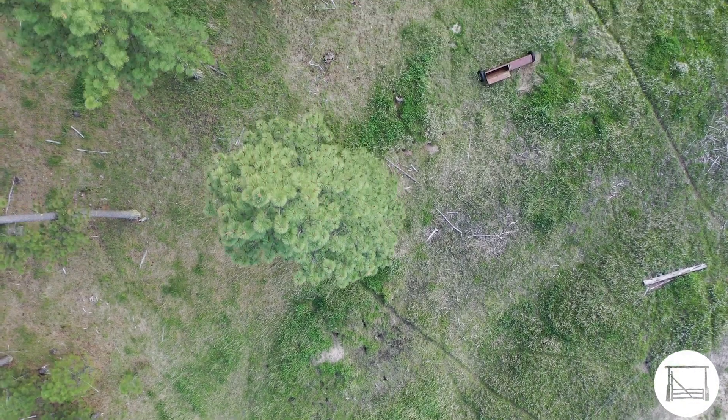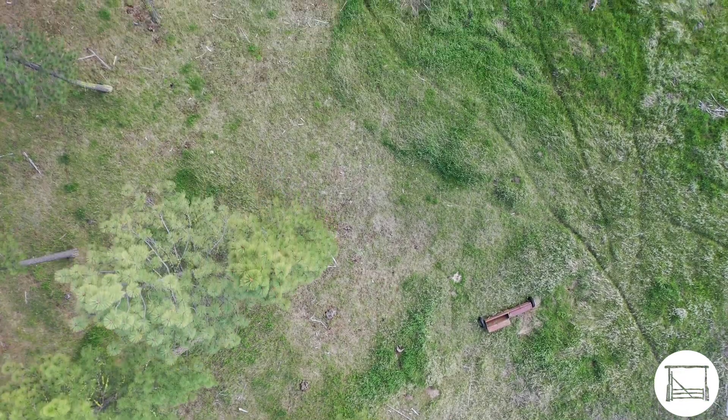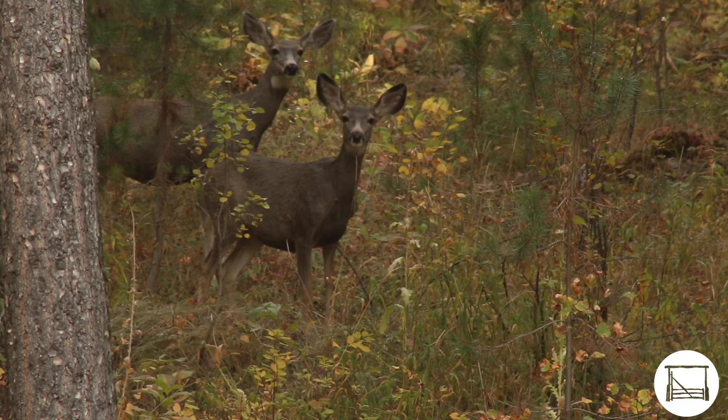The ranch's diverse topography and mix of lush meadows, irrigated croplands, and adjacent stands of upland timber create valuable wildlife habitat for countless animals, both game and non-game species.